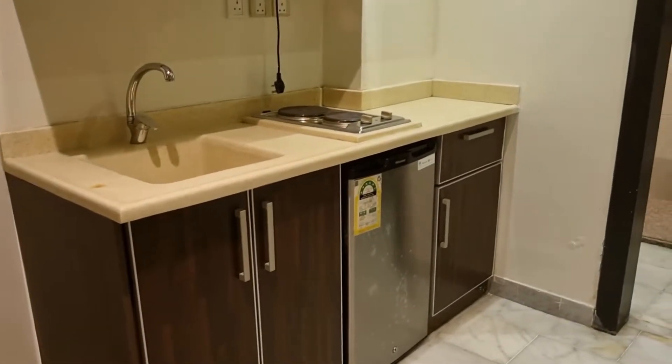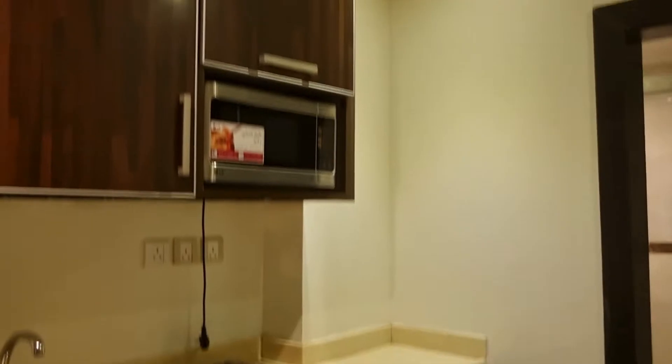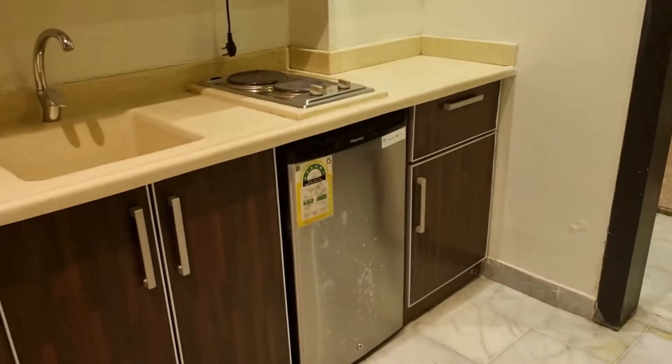So this, they call it a minibar. They do have hot plates, a microwave, and a fridge, so that's good.